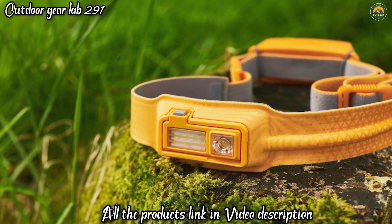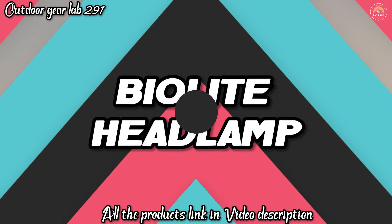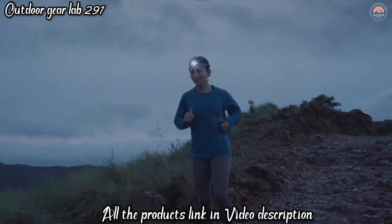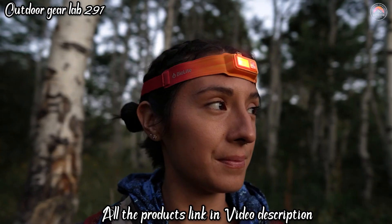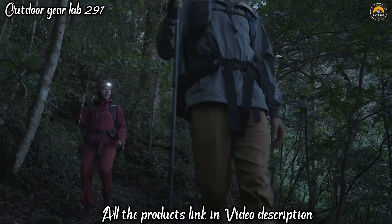BioLite Headlamp. The BioLite Headlamp is a cutting-edge lighting solution designed for outdoor enthusiasts and adventurers. This innovative headlamp boasts a range of features that make it stand out in the market. Its ultralight design ensures comfort during extended use, making it ideal for hiking, camping, and backpacking.